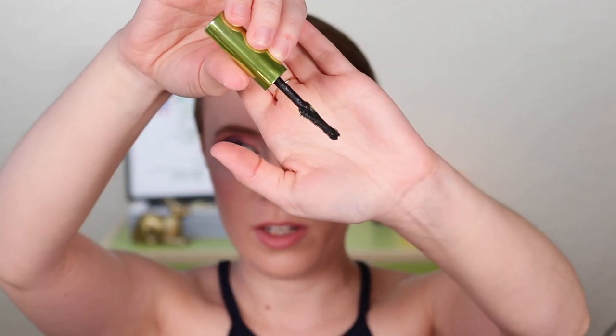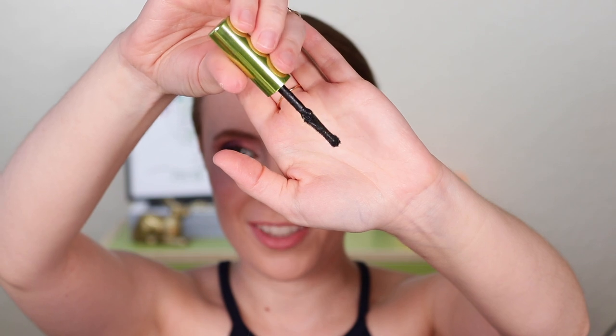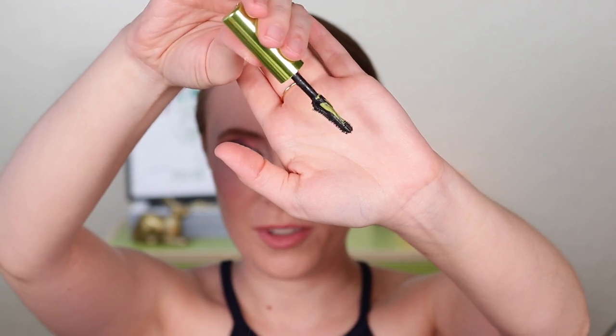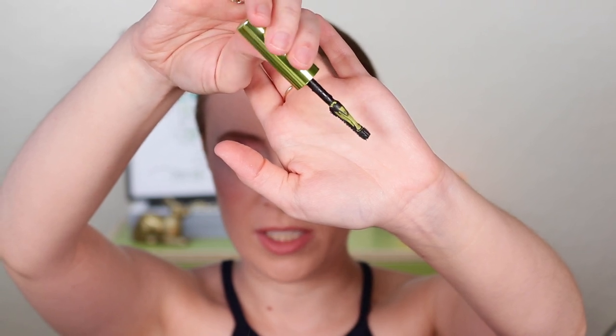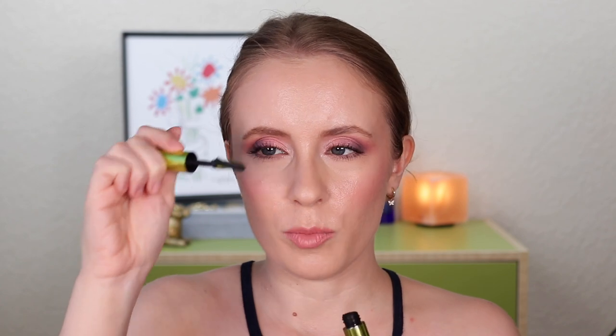This is actually the second tube of this mascara I've gone through, which definitely means I really loved it. It has a very unconventional brush — it almost looks like a caterpillar. On one side it's got two rows of bristles and it's basically completely smooth on the other side. It does take some time to get the hang of, but once you do, this is one of the most lengthening, volumizing, thickening, dramatic mascaras if you're into that. If you prefer a more natural or fluffy lash, it might not be your preference as it can be a little clumpy.